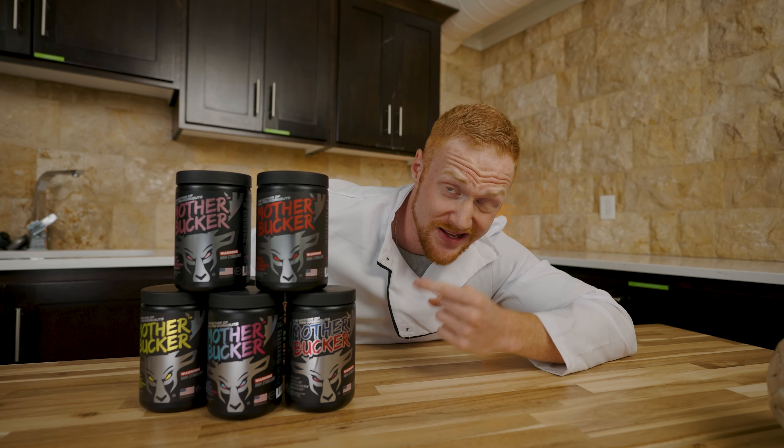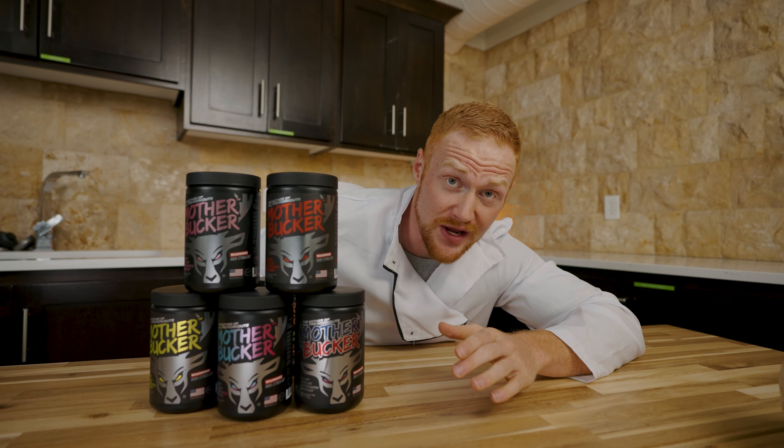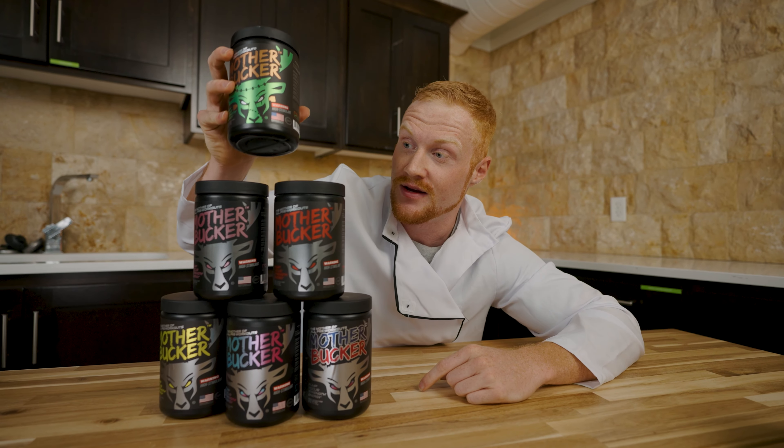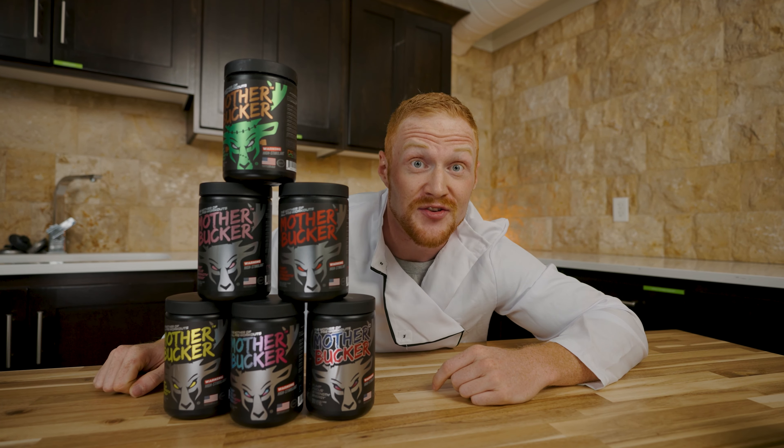So what are you waiting for? Get bucked up with the strongest pre-workout with amazing flavors on the market today, including our newest one, Franken-juice, in stores today.